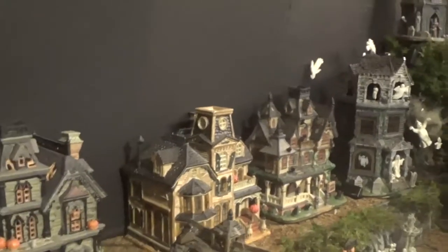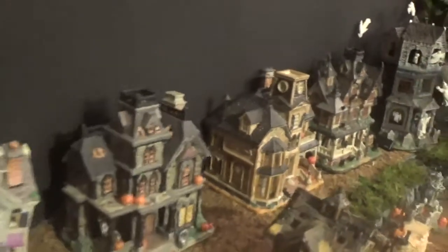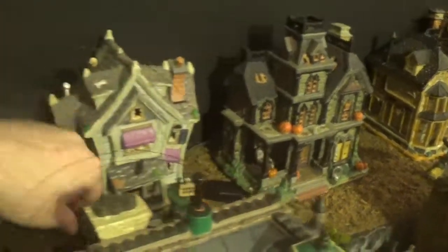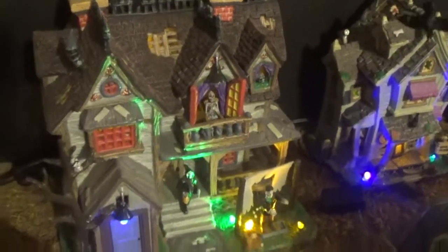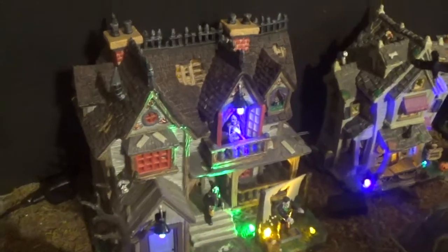Boomstick Manor doesn't do anything but light up. This one here is getting old — it used to make noise but it doesn't anymore, just the light comes on, and I'm upset about that because it was a pretty good one. Then I have Goose Bumps Manor, which makes lights, and the Boogeyman Lodge — the boogeyman figure moves inside.